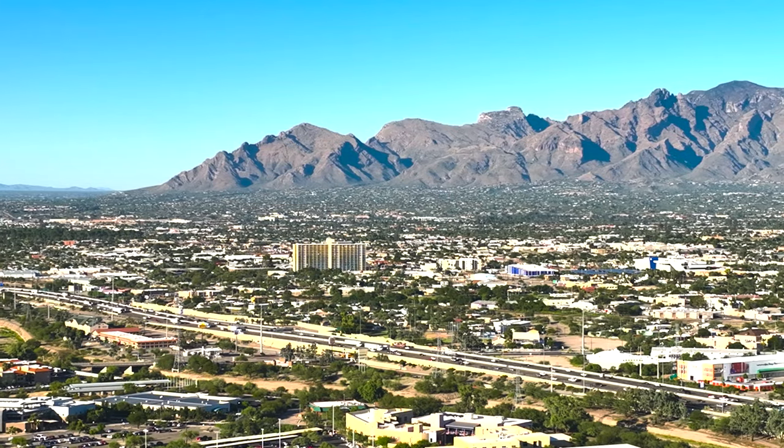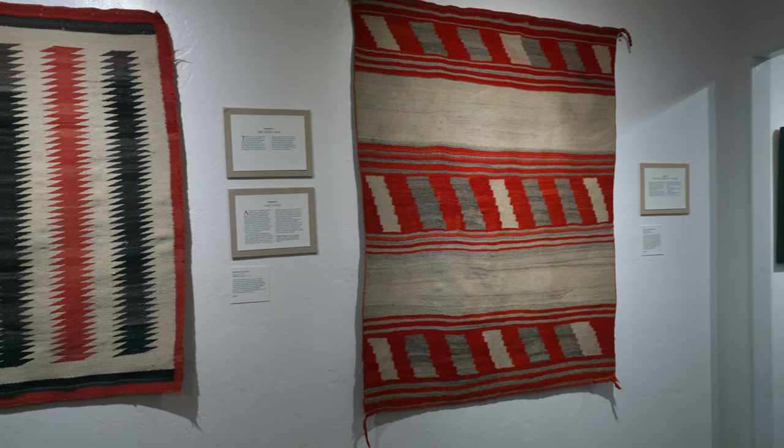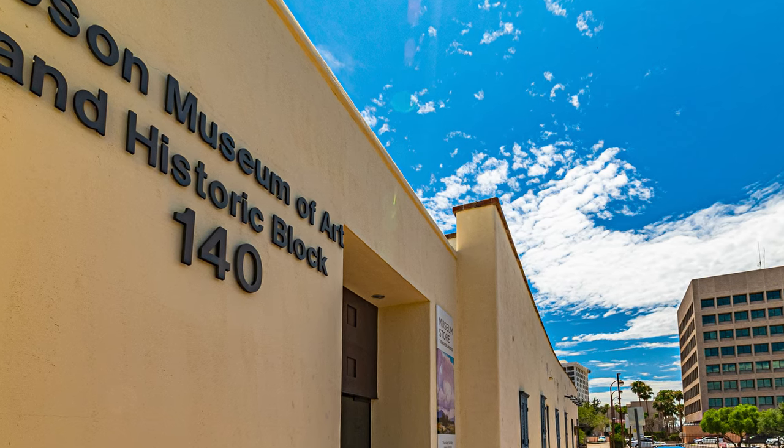Everyone, it's Kimberly, your go-to real estate agent here in Tucson, Arizona, and today we are talking about one of Tucson's hidden gems, the Tucson Desert Art Museum — not to be confused with the Desert Museum or the Tucson Museum of Art and Historic Block.